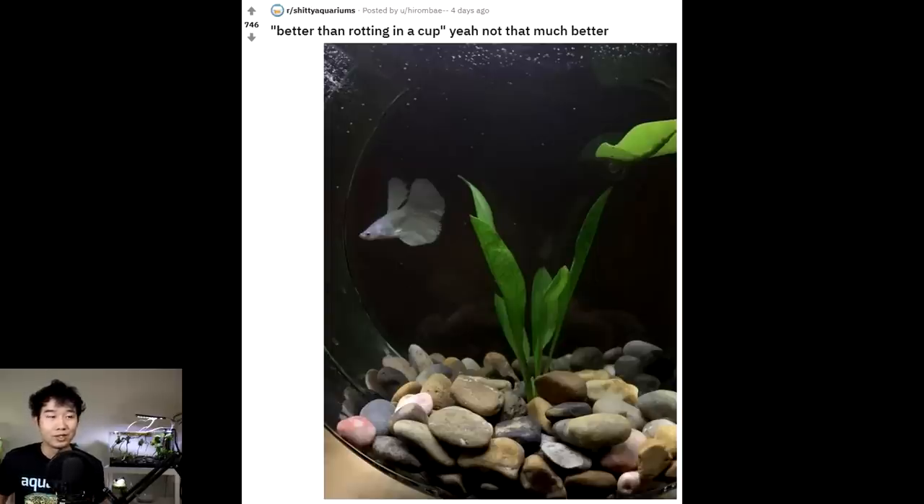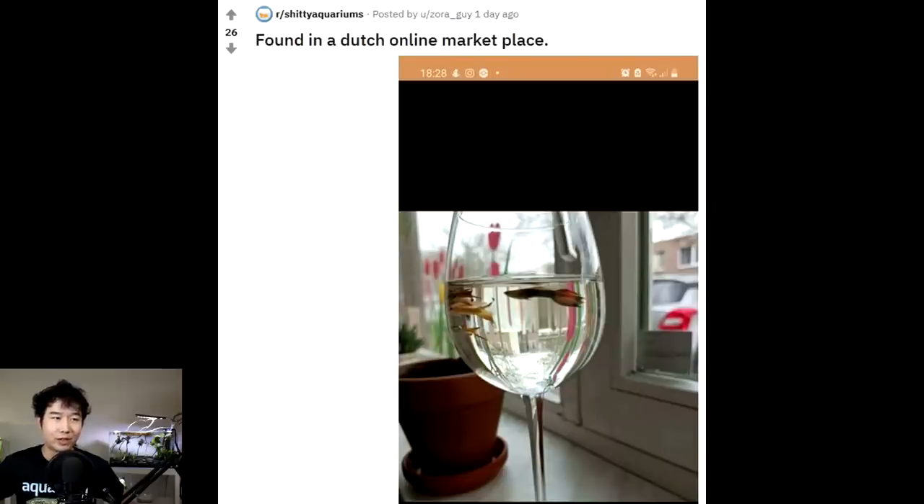This is not enough — I don't see a filter. It's still in a bowl and it's probably not even five gallons — I'd say that's like two gallons. But compared to a cup, they've got a point. It looks clean, it looks like the owner is ready to do some serious maintenance and make sure the betta fish is healthy. Perhaps the next step is to get it into a proper fish tank found in a Dutch online marketplace.